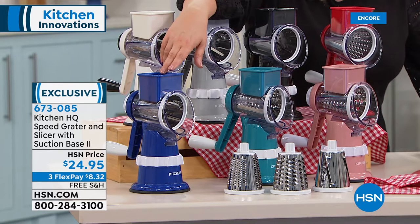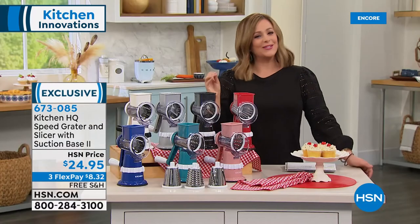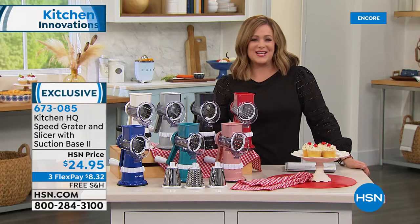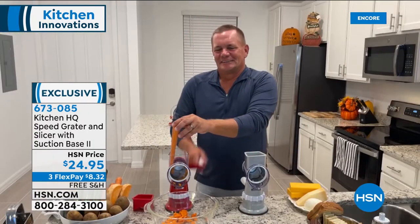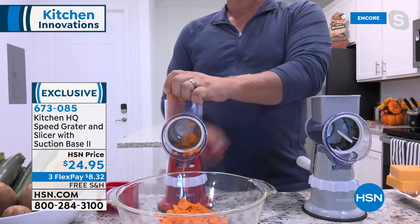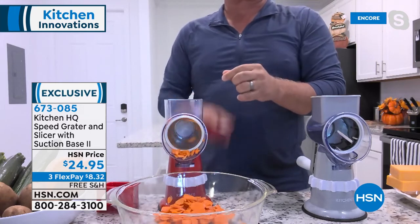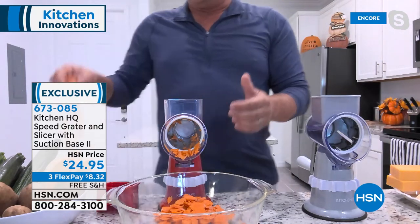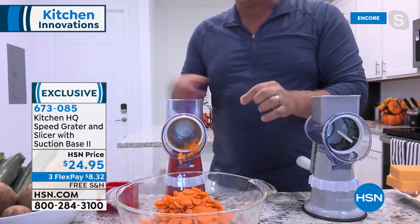Item number 673-085. Don't blink — you're going to be amazed at how powerful this one little kitchen gadget is. Kitchen expert John Florell is here to demonstrate. I love that this is manual, and your fingers never come in contact with the blades. You get so much done in so little time. Right now John is slicing two carrots at the same time with the large hopper, using the slicing drum — it does just about everything.